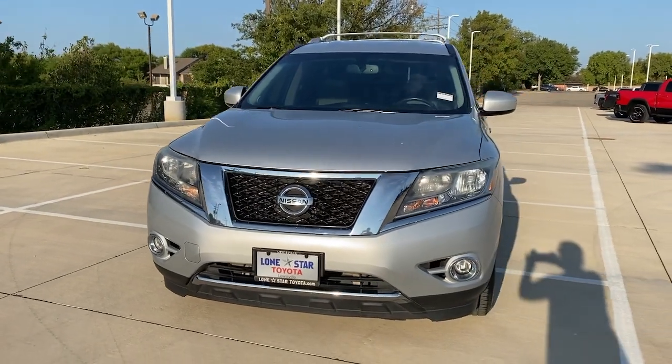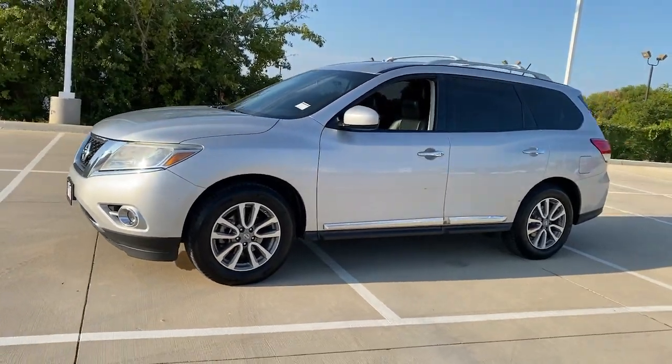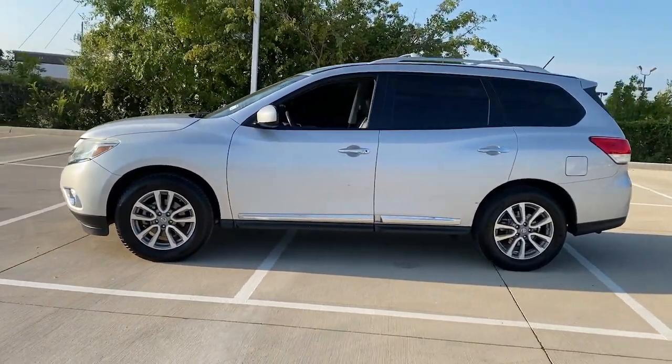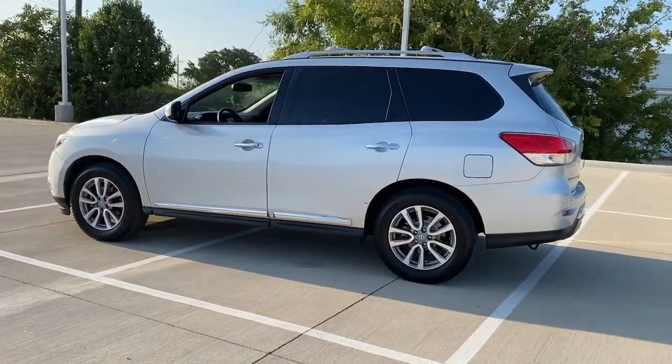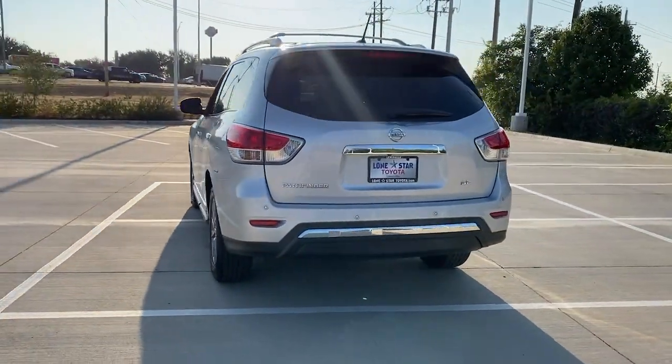Can you see yourself in the 2014 Nissan Pathfinder? With less than 150,000 miles on the odometer, this vehicle provides excellent value. Rise to the challenge in style in this handsome Pathfinder.